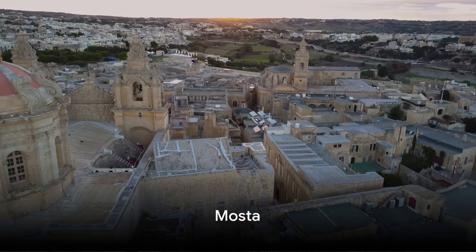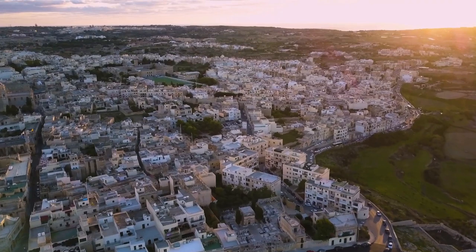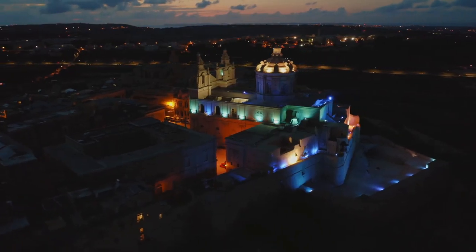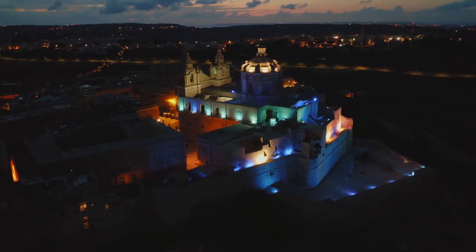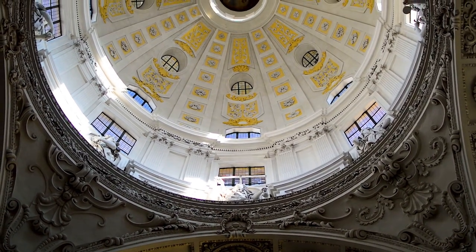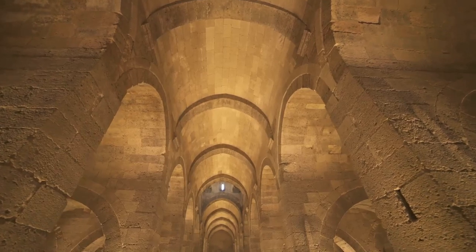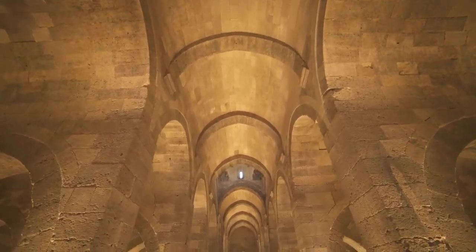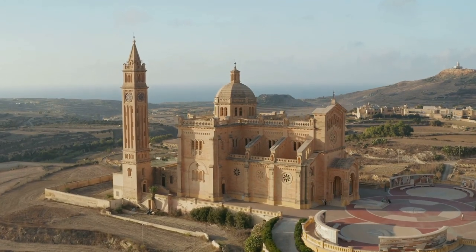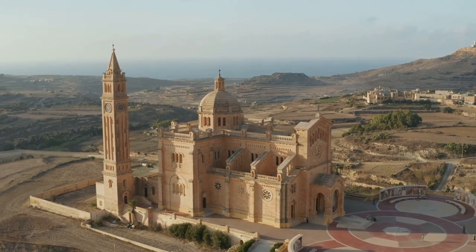At number 7, we're visiting the bustling town of Mosta. Nestled in the heart of Malta, Mosta is home to an architectural marvel — the Mosta Dome, also known as the Rotunda of Mosta. This impressive structure boasts one of the world's largest unsupported domes. But the dome's grandeur isn't its only claim to fame: it carries a tale of a miracle from World War II. Amidst the chaos of the war, a bomb fell through the dome during a mass, yet it didn't explode. Miraculously, no one was harmed, and today a replica of the bomb is displayed inside the church as a testament to this event.